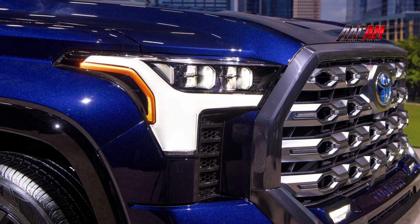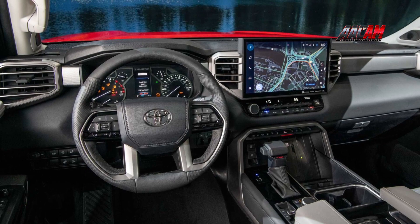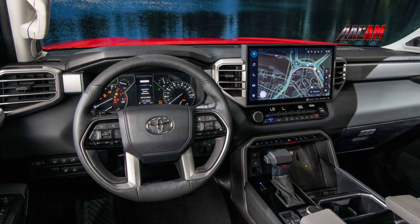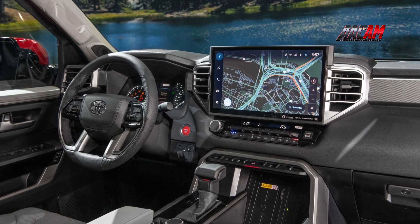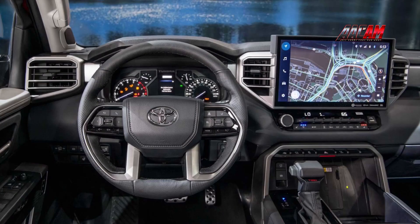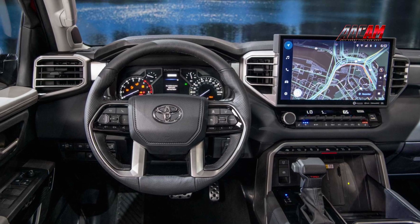For the interior, current Tundra customers are sure to appreciate the truck's impressive sightlines and decently low dashboard, though they may be shocked by the amount of technology on offer. The base infotainment system measures 8.0 inches, but higher-end models will get a 14.0-inch touchscreen mounted high on the dash. Toyota overhauled the infotainment software in favor of a new tech suite that is far more intuitive and responsive.